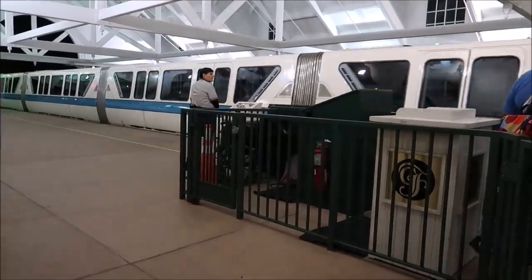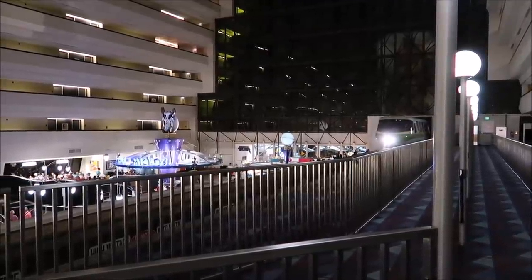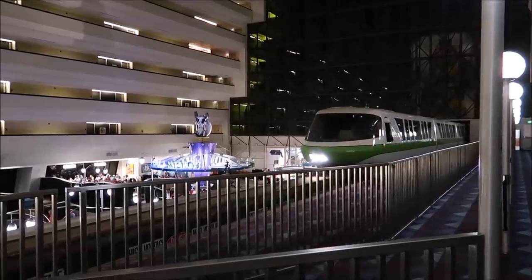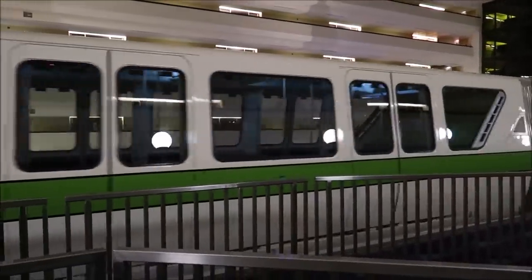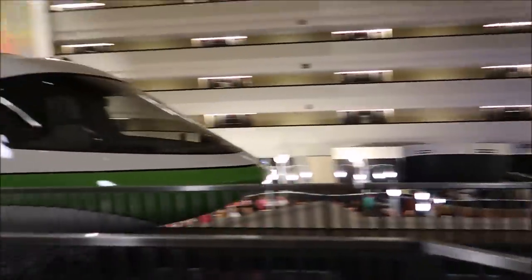For now we're going to get ourselves a monorail and head back over to the Contemporary. There it is — our monorail. And just like that we are back at the Contemporary, just in time — hello, monorail lime! I had a lot of fun, I hope you guys enjoyed it. It was actually a great day and I feel like we got so much accomplished. Love to you, we'll see you next time, bye!